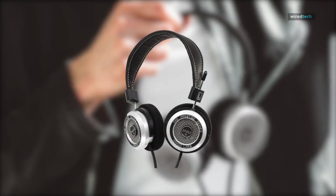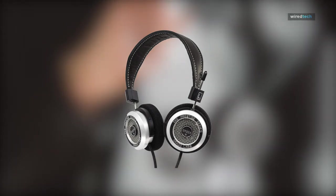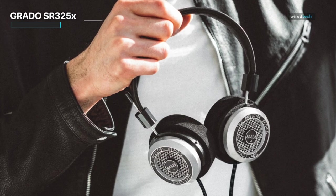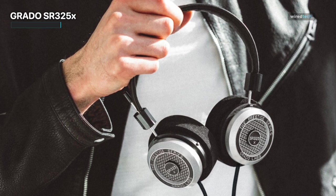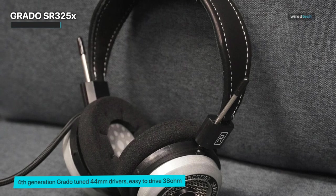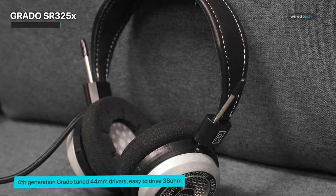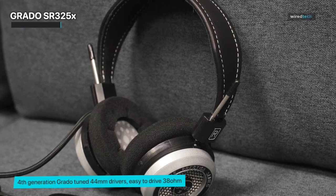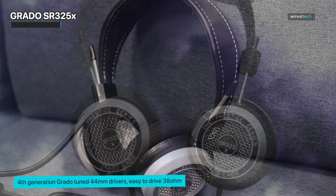Grado SR325X. Next up, get ready to witness a masterpiece in the world of audio — presenting the Grado SR325X. These handcrafted headphones are the epitome of sonic excellence, designed to deliver a listening experience that will make your heart skip a beat. When it comes to sound quality, the SR325X doesn't hold back. It offers a level of detail and precision that will leave you in awe.